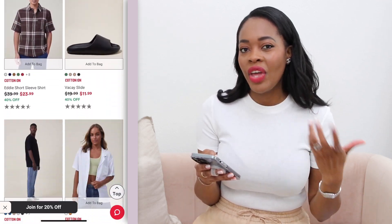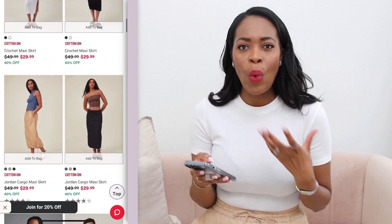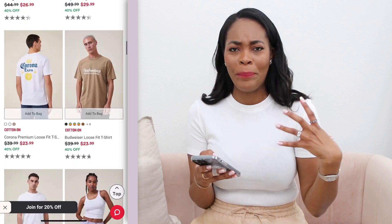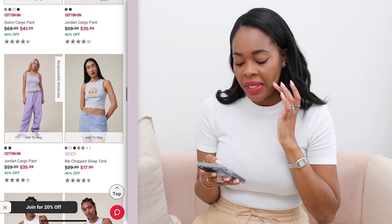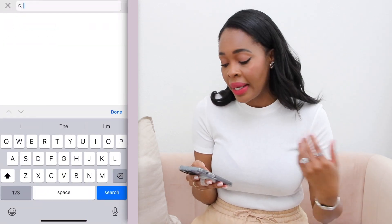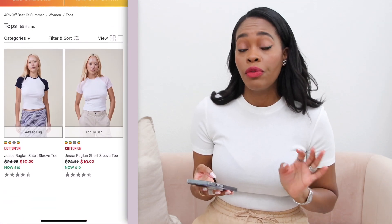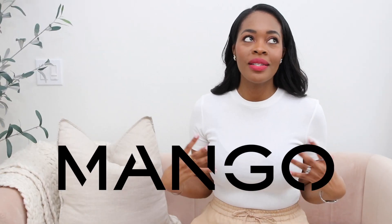Cotton On has amazing pieces that aren't too heavily printed, and even when they are, they're on the chiller side, so you don't feel over-printed or look cheap and tacky. They have trendy pieces too — I see trends like the tennis trend, maxi skirt, and denim skirt represented there, at really great affordable prices. I've bought quite a few things from Cotton On and their pieces do last a long time.